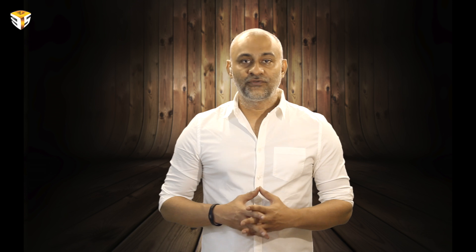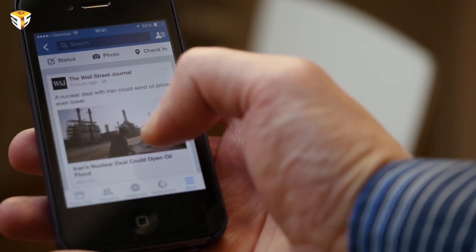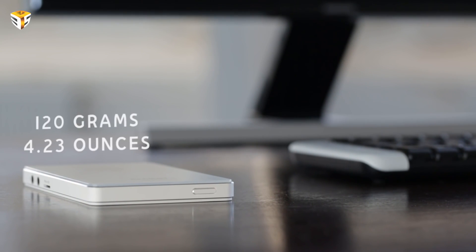Sirius B fits right in your pocket, is as powerful as a desktop and as light as your smartphone — the first complete Windows 10 PC that fits into your pocket. Sirius B is about as big as the iPhone 6s or Galaxy S6, measuring 123 by 79 by 11 mm and weighing 120 grams.